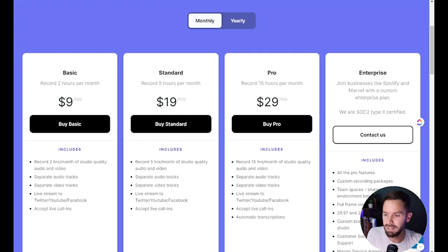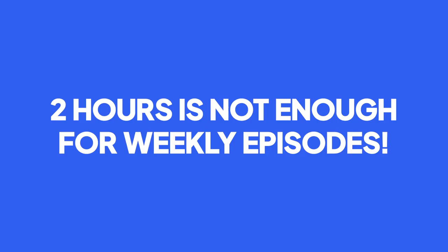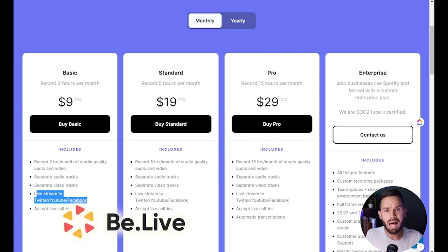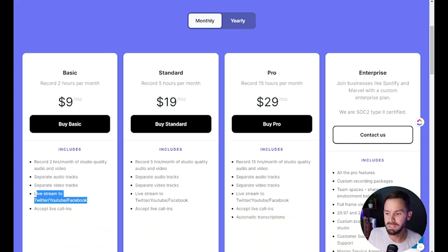Nine bucks a month looks appealing, but then you look at the top: two hours per month. Compared to Squadcast which had five hours per month on their lower tier, two hours probably isn't a lot if you have a weekly show unless you do really short interviews. Separate audio tracks are included. What's cool is they do live stream to YouTube, Facebook, and Twitter, and they accept live call-ins. So this is a much more dynamic and engaging platform, similar to BeLive and StreamYard. I think it's important they're adopting that — that's where things are heading.